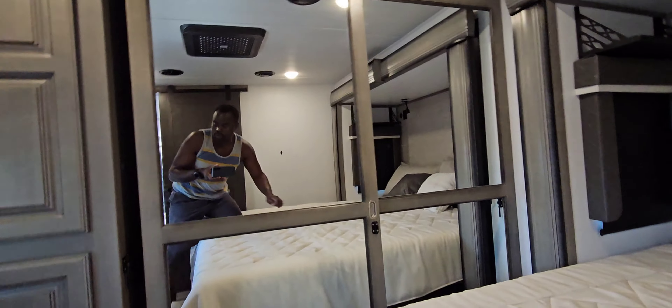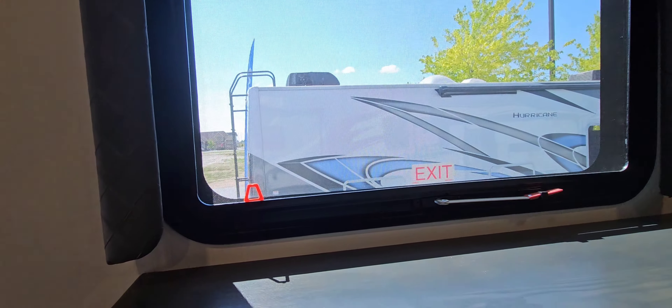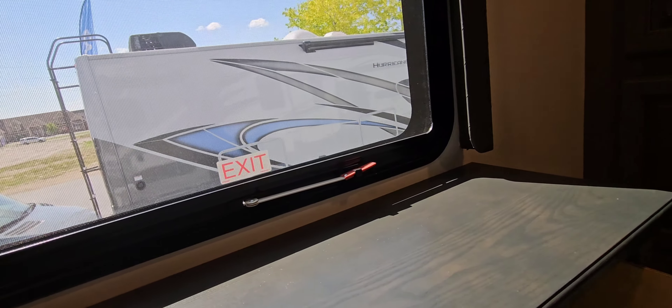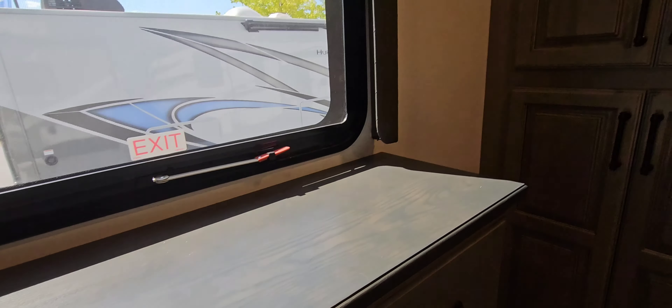I love this little window — in the morning you just open it and you can see the sunshine. There's more storage here, and there's a TV so you can lie on your bed and watch movies. There's also more storage down here.